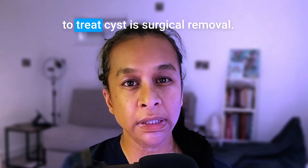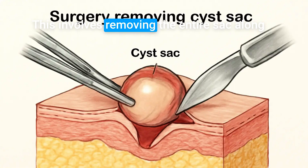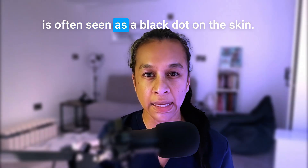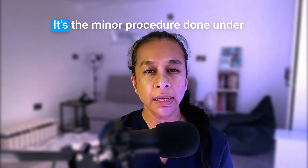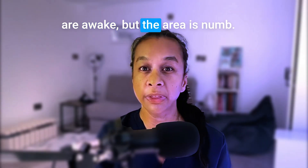It's like popping a balloon but leaving the empty bag behind — it can fill back up later. The best and most reliable way to treat a cyst is surgical removal. This involves removing the entire sac along with the small entrance to the pore, which is often seen as a black dot on the skin. It's a minor procedure done under local anaesthetic, meaning you're awake but the area is numb.